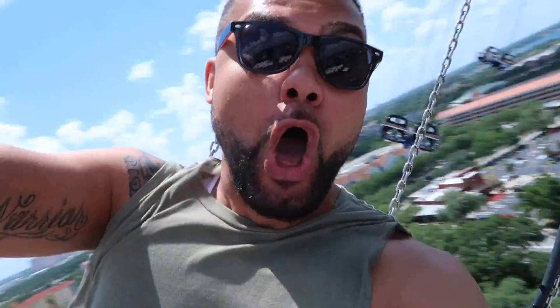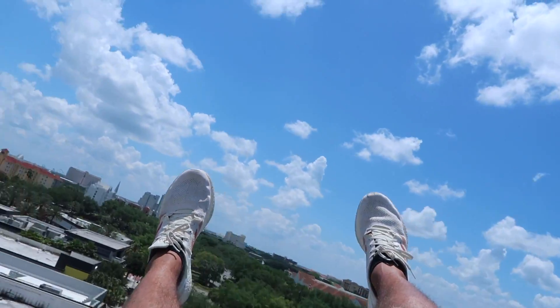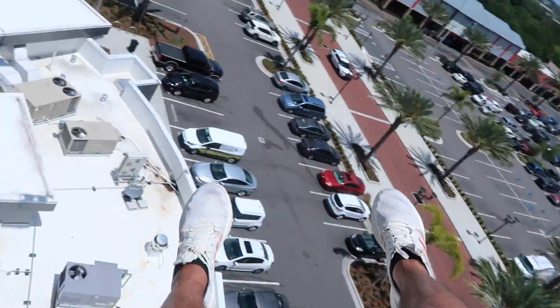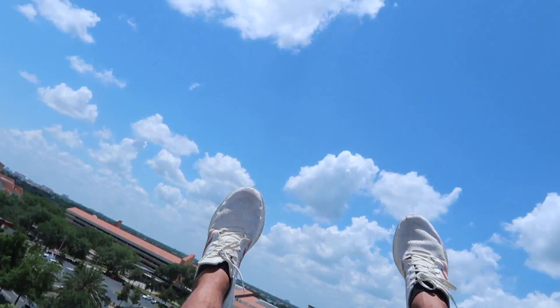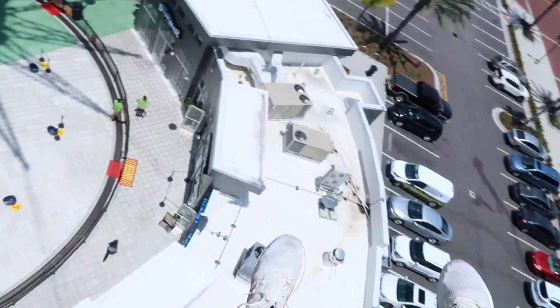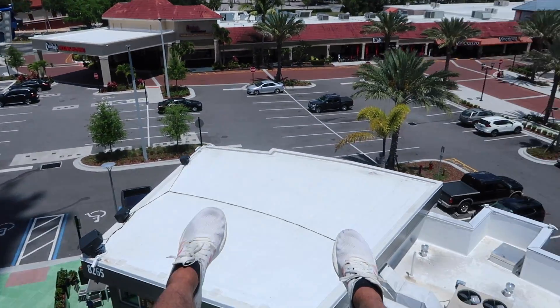It's pretty fun now that the scariness is over with. When it spins it's scary — wow, this is awesome! My life is awesome sometimes and this is one of those times. We're coming back down. They're playing music the whole time — even when you're up there you can hear the music. This is one of the top three things I've ever done while living in Orlando.